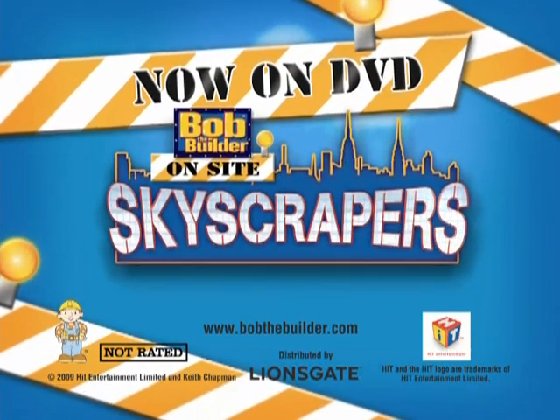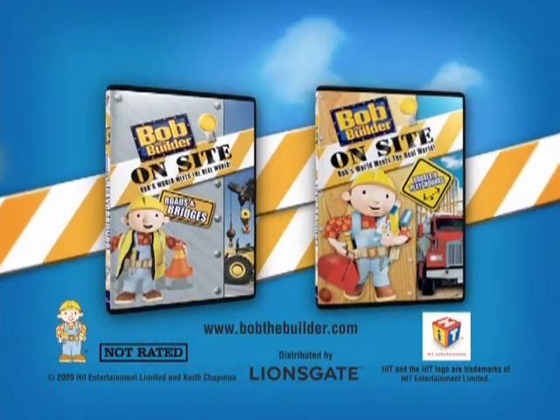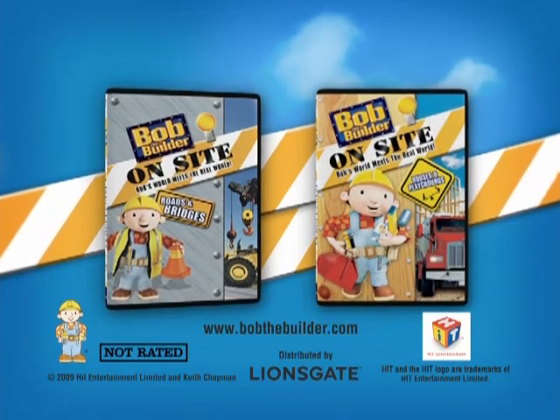Bob the Builder: On-Site Skyscraper. Now on DVD. Also available: On-Site Houses and Playgrounds, and On-Site Roads and Bridges.